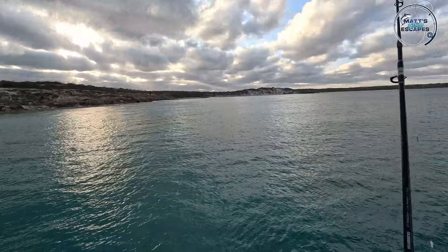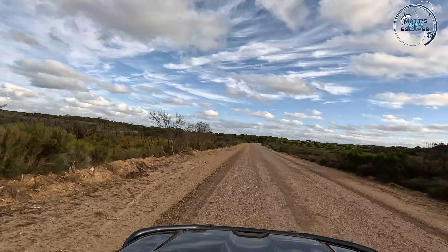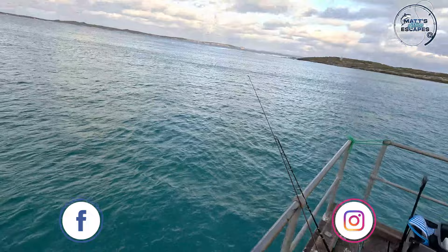Legends, we are on Kangaroo Island and we gave Handsome Bay a bit of a crack earlier for some salmon with no luck. I think the tide was just out. So on the way back to our accommodation, which is on the way to Kingscote, we have stopped in here at Vivonne Bay and we're having a crack. We've got a few things going. We've got a very over-the-top squid on a float set up over there near the weed beds.